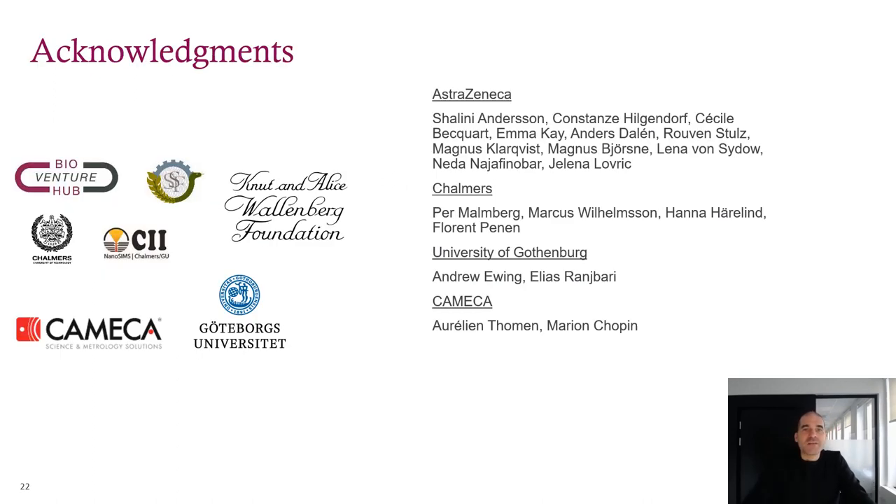Finally, some acknowledgments. I mentioned most of the key players in the collaboration slide, but I didn't mention SSF, who is funding Cecile Becquard's PhD — she's been a big part of what we're doing and I'm very thankful for her help. I'd also like to thank Aurelian and Marion from Kameka for seeing the value in what we're doing and helping us get the word out. The nanoSIMS is not what you would call a high-throughput instrument, and there are way too many questions for one lab to handle. So after this, I expect to see a lot more intracellular drug concentrations coming out of nanoSIMS labs. Thank you for your attention.